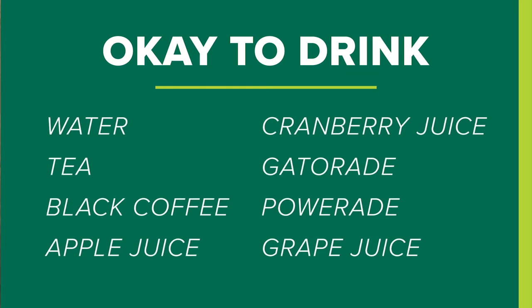You should not eat anything eight hours prior to your surgery. You may drink approved liquids up until two hours prior to your arrival. You may drink water, tea, black coffee, apple juice, cranberry juice, Gatorade, Powerade, and grape juice.